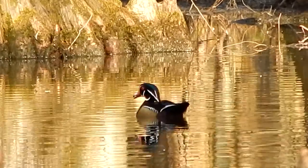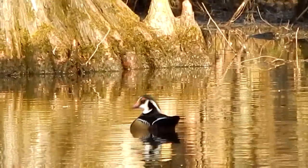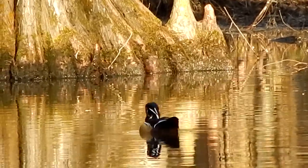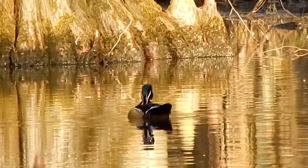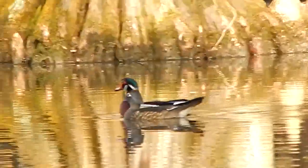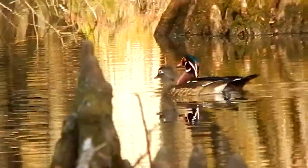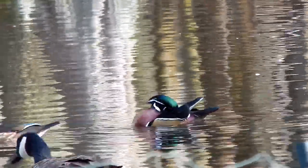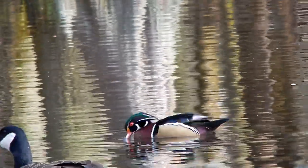This is a wood duck and it's my favorite duck. As you can see, the male is very colorful. The female is mostly gray with a little bit of blue in her wings.